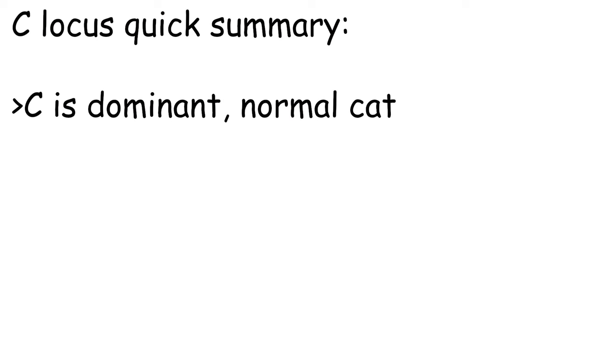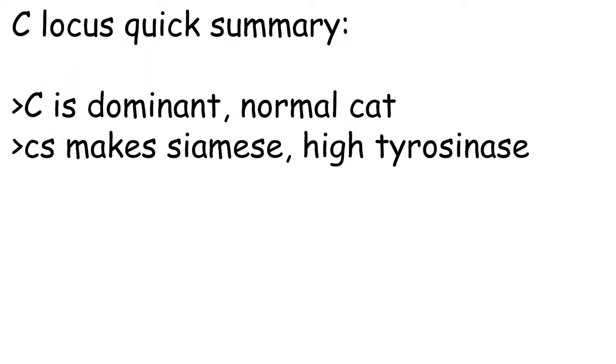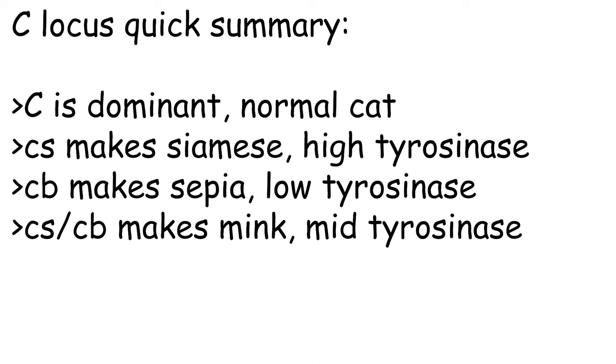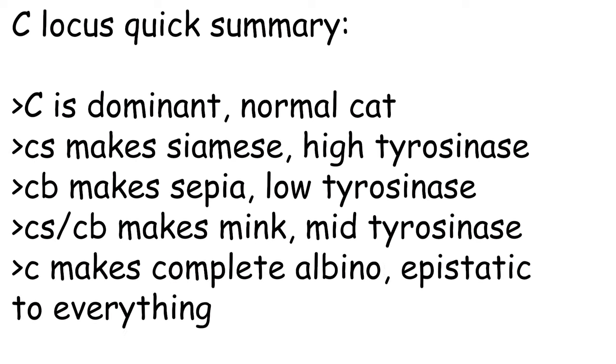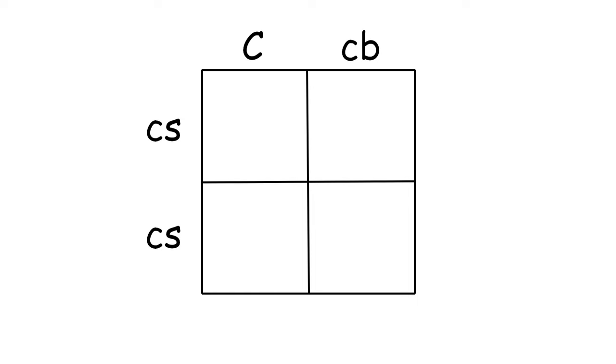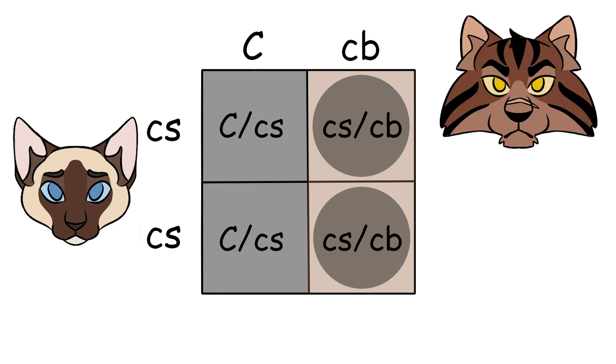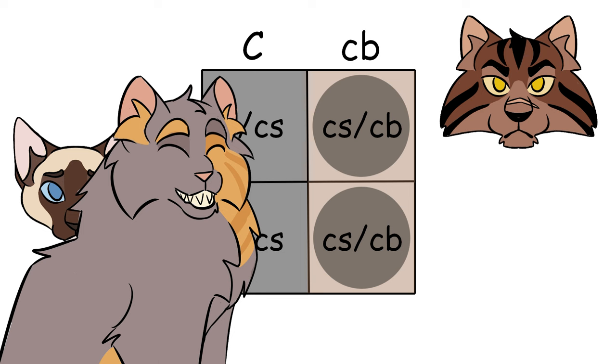Quick summary: capital C is full color, no albino, and is completely dominant to everything. CS is Siamese — the most temperature-sensitive color point. CB is sepia, also known as Burmese — the least temperature-sensitive color point. CS and CB are incomplete dominant with each other, so heterozygous individuals are mink, also known as Tonkinese. Little c is complete albino — a fully white cat with blue or pinkish eyes that reflect red. Little c is completely recessive to everything. Here's a practice Punnett square: one full-color parent and one Siamese parent — these are my headcanon genotypes for Tigerstar and Sasha from Warriors. They have a 50% chance of a full-color kitten and a 50% chance of a mink kitten. One type of white done — the next one's coming up. See you there!